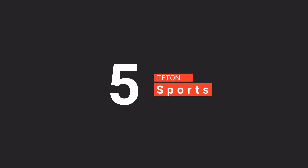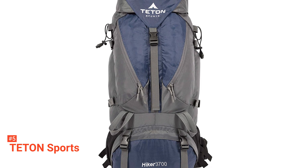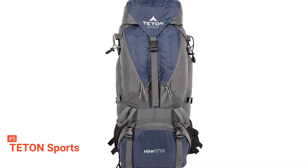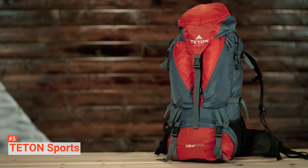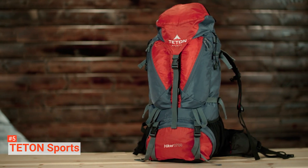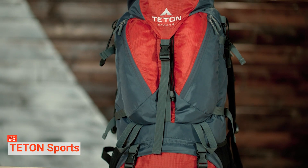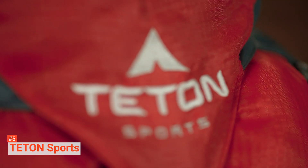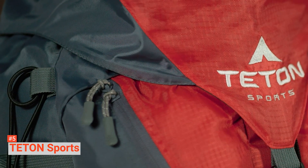The fifth product on our list is the Teton Sports Hiker 3700 Ultralight Backpack. It is not like your regular backpack — it is an all-purpose ultralight backpack with enough space for all the gear you will need for your outdoor adventure. It features independent top and bottom hip adjustments for a custom fit, a durable open-cell foam lumbar pad with molded channels for optimal airflow and maximum comfort, a large sleeping bag compartment, shoulder straps, and multiple compartments and pockets for strategic packing.